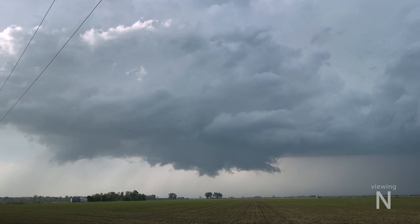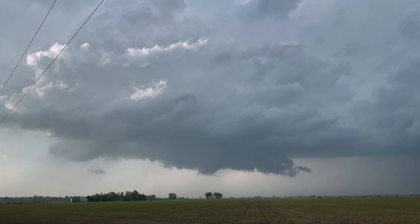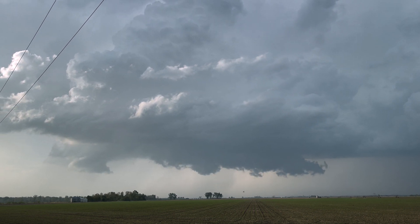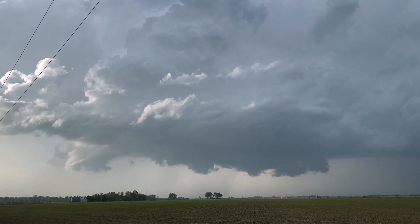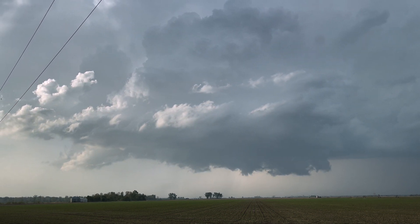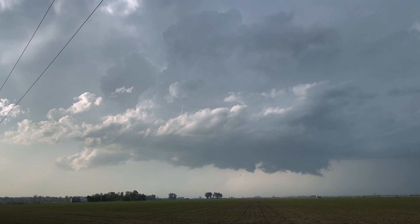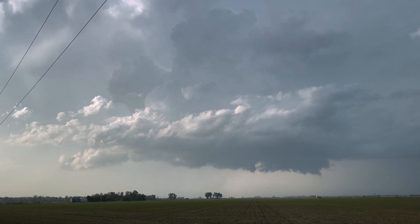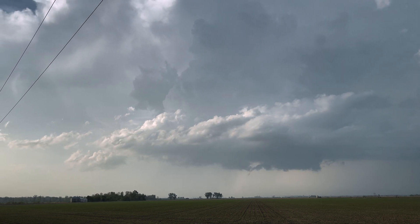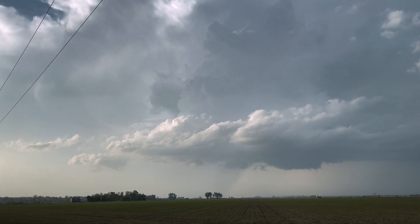The same storm would continue to evolve, producing new updrafts as it very slowly crossed the Missouri River, where I watched this for a moment promising wall cloud. The storm would eventually dissipate as the inflow was cut off and the last fuel was injected into the storm, before eventually dying off and floating away.